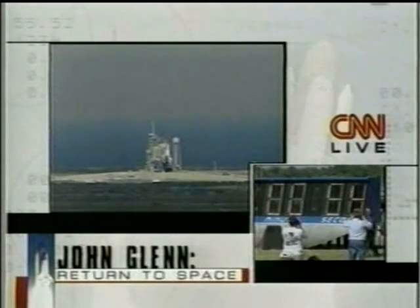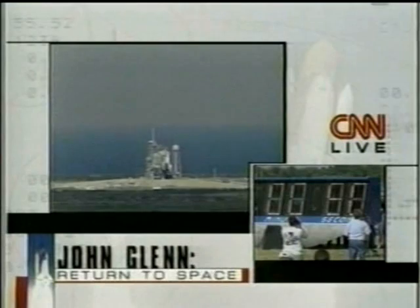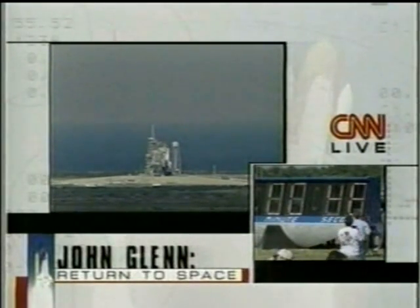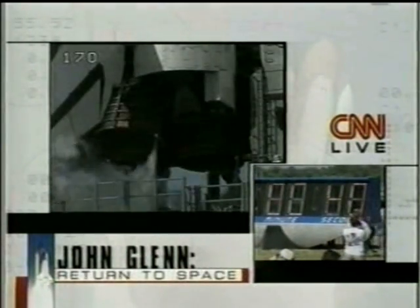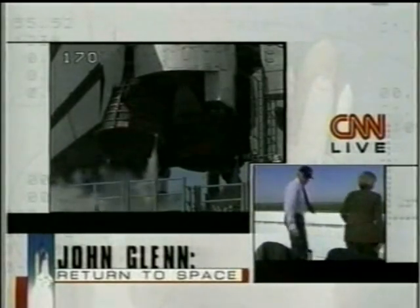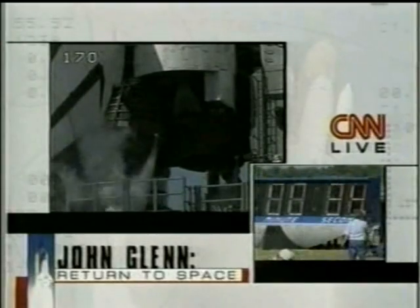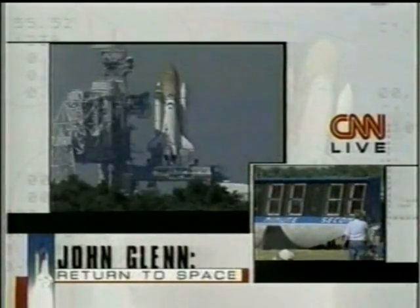At 31 seconds we go to a fully automatic computer-controlled launch sequence, checking thousands of parameters per second, even checking the main engines after they're lit at six seconds to ensure they reach 90 percent thrust and everything's normal. All systems are go — that's the report we're getting to the launch control center here at the Kennedy Space Center. The president and the first lady are getting up to see the launch.